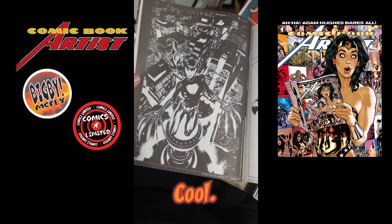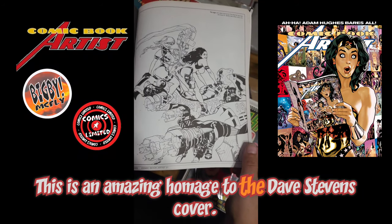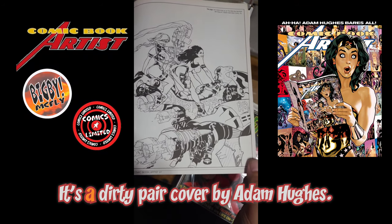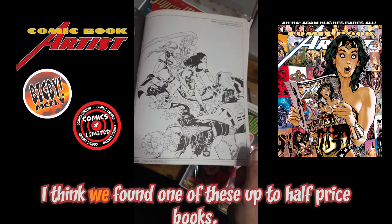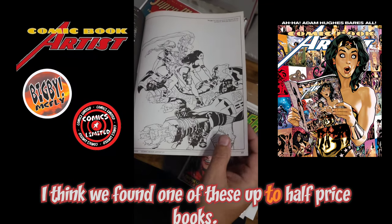This is an amazing homage to the Dave Stevens cover — it's a 'Dirty Pair' cover by Adam Hughes. Nice. I think we found one of these up at Half Price Books.